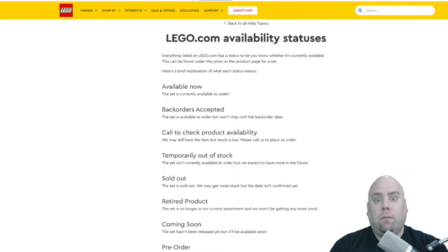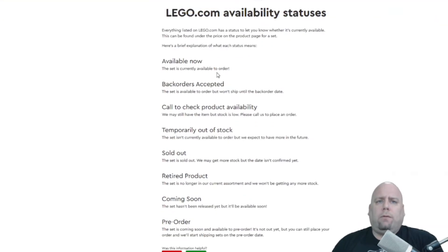You can certainly find out the actual retirement status of a set. You'll find on different sites that they'll say this set's retiring this year or retiring now, but unless it comes from LEGO, it's based off educated guesses or maybe some leaks from events. The only place you can be certain a set is retiring is if you go to lego.com and check it there. There's basically an availability status listed under the product that tells you the current availability for that particular set.